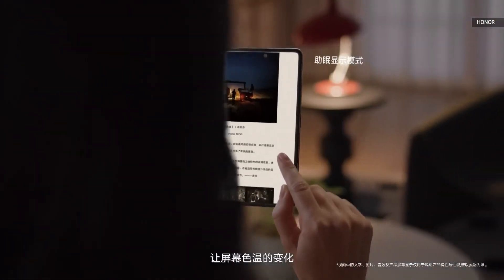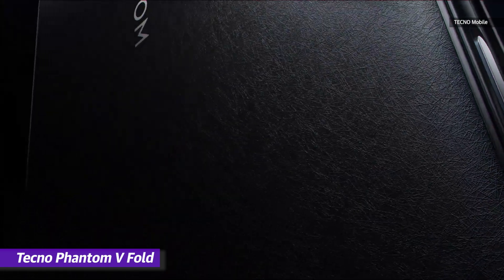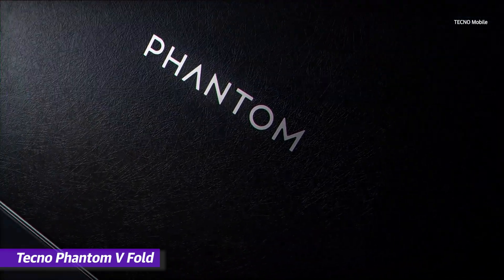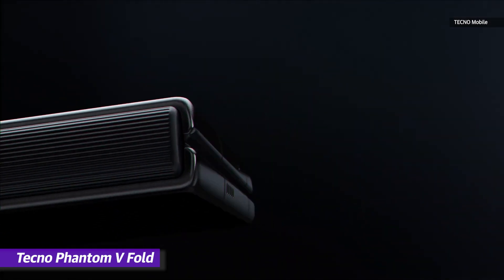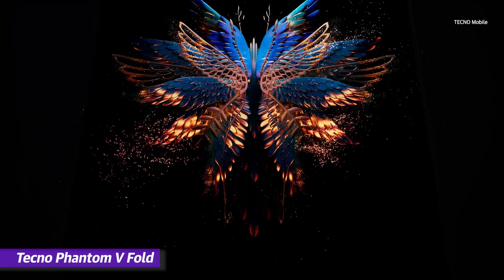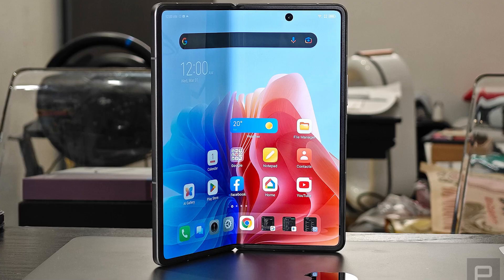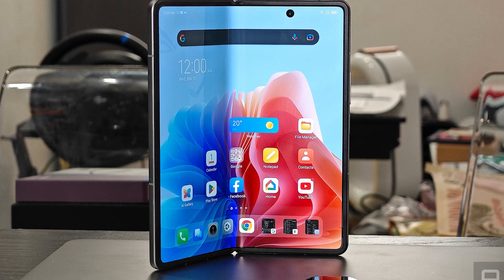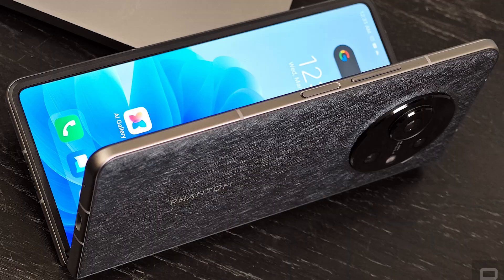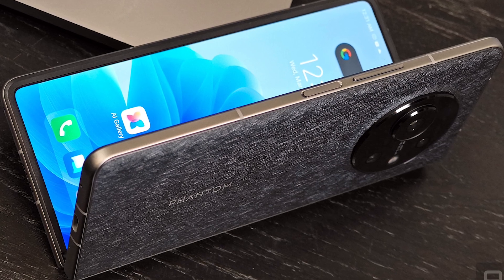It's not just Oppo and Honor ramping up the competition, either. Relatively lesser-known phone maker Tecno showed up at MWC with the Phantom V Fold, a more affordable foldable with fairly impressive specs. The Phantom V Fold has a 7.85-inch screen on the inside, with the company touting a virtually crease-free display, just like Oppo did. Senior editor Richard Lai said that at the right angle the wrinkle is certainly not obvious and is better than Samsung's, although he added it's still not as good as his Xiaomi Mi Mix Fold 2.